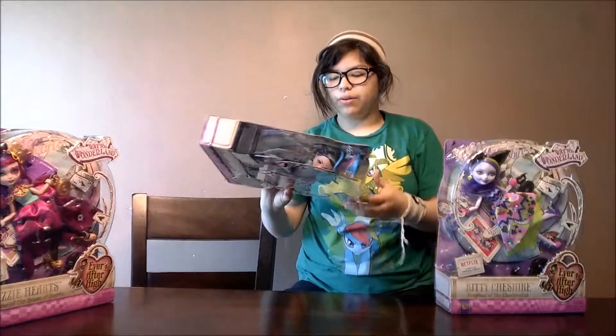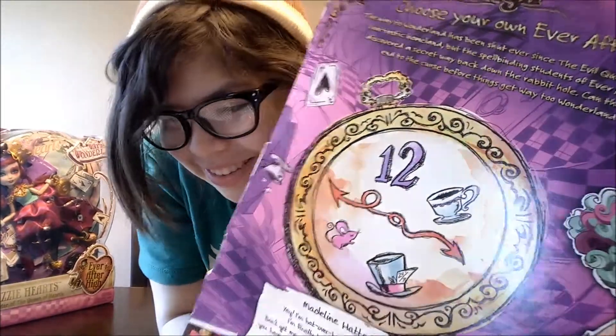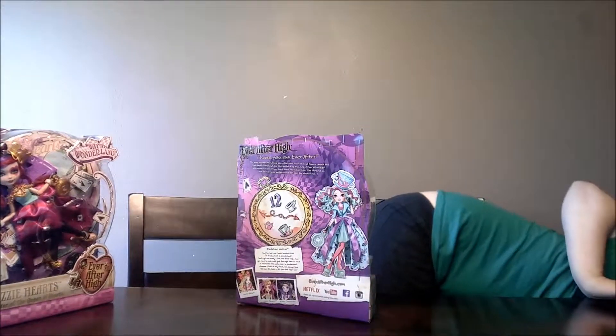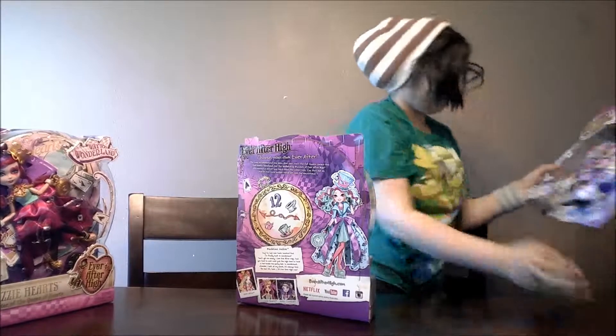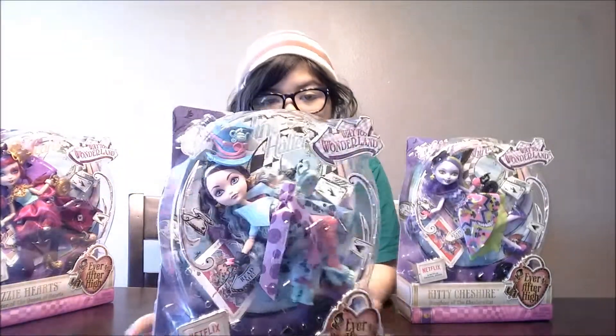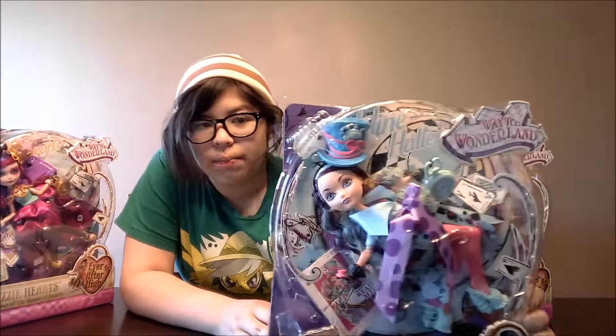Let me show you what is on Madeline's clock — it has a 12, a mouse, a teacup, and a hat. Also, I forgot to show you — Kitty's clock has a 12, a paw, eyes, and the Cheshire smile. There's one last thing to show you: as you can see on the box, if you turn it a certain way, it is representing a clock. It has the hands on it, always pointing to what looks like 4:30.